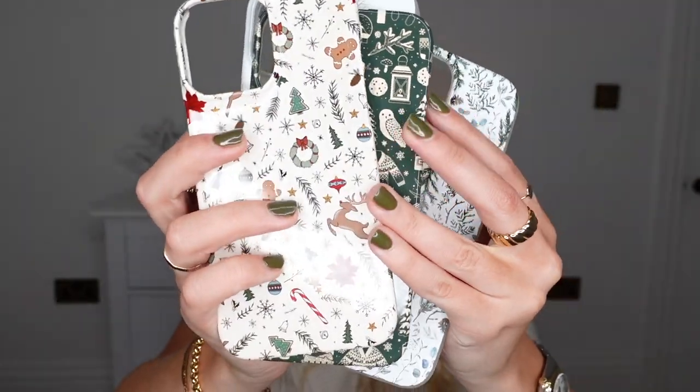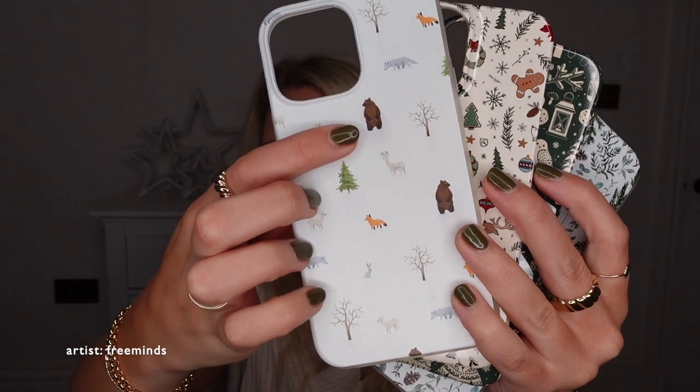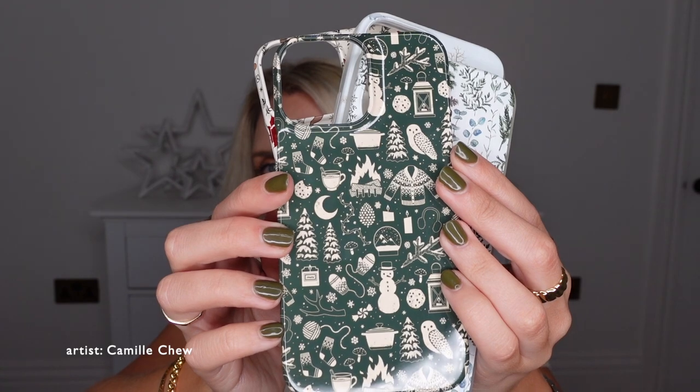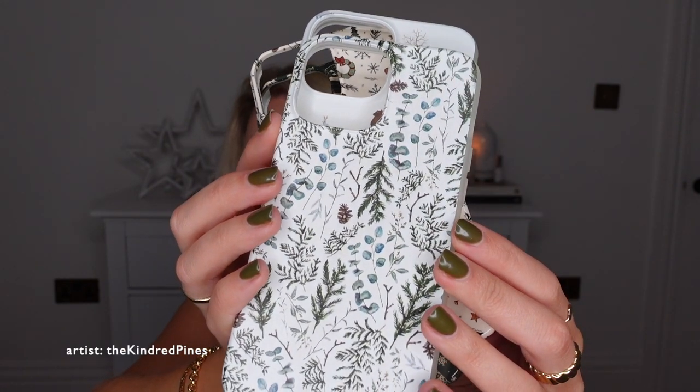I've picked out a few things myself that I thought you guys might like — some great gift ideas for Christmas as well. I picked up a sports cap; this is just a very simple design, it just says 'sports'. I personally love wearing these on dog walks. I also ordered myself a load of Christmas phone cases. I'm really into the whole Christmas scene at the minute — there's a white Christmas scene, one with a little Christmas tree and a bear, a creamier color with gingerbread, little wreath and deer, a green and cream design, and a fur, mistletoe, pine cone, eucalyptus type design.